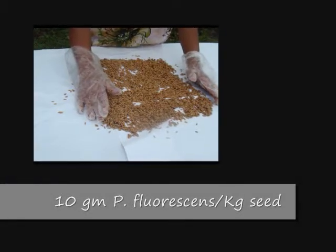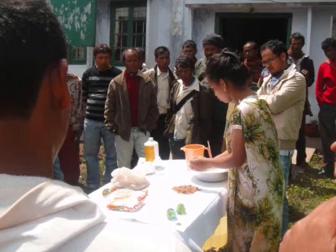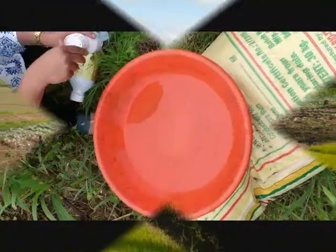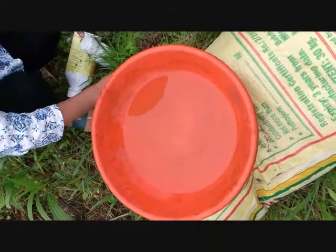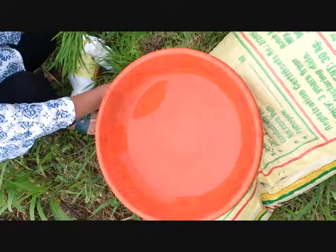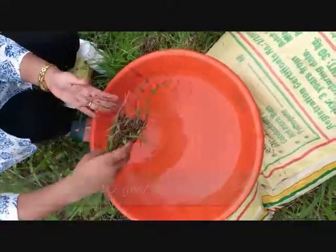The seed is now ready. Use 10 grams of Pseudomonas florins per kg of seed in 1 liter of water and soak overnight. The seeds can now be sown in nurseries. Again, before transplanting, treat the seedlings in 10 grams of Pseudomonas florins per liter of water for 30 minutes and then transplant the seedlings.